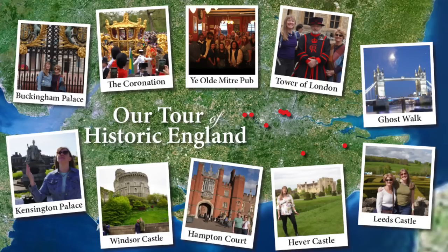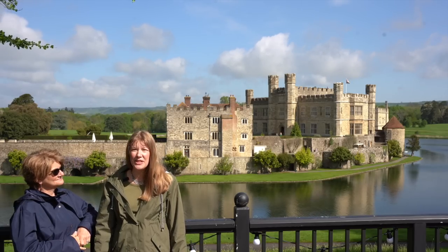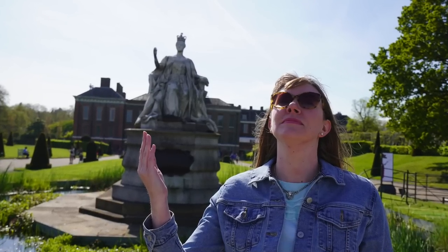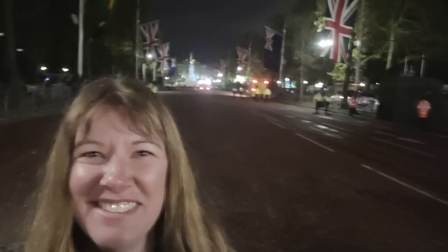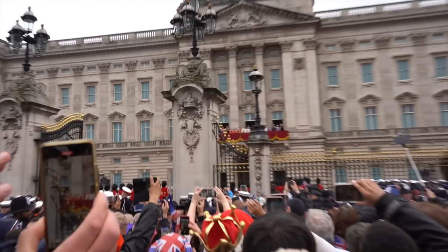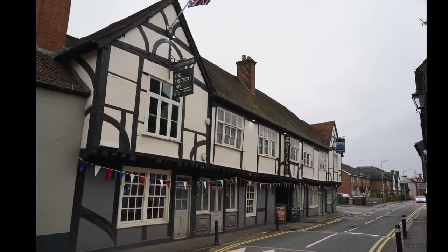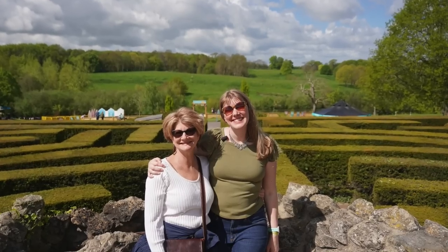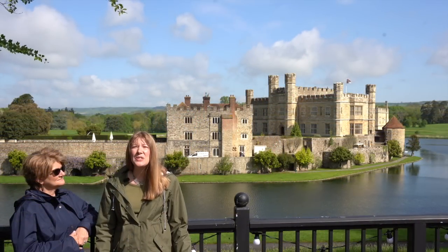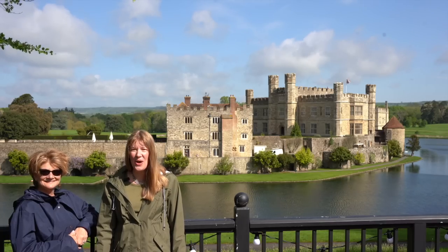Hello, Lindsay Holiday here. This is my mom, Wendy, my travel buddy. We have just spent eight amazing days traveling through England. We started off in London, visited Kensington Palace, the Tower of London, Buckingham Palace's Queen's Gallery, and went on a ghost walk. Then we camped out all night on the Mall to see the coronation of King Charles III and Queen Camilla. Then we drove on the left side of the road to the Ostrich Inn, England's third oldest and very haunted inn. We visited Hampton Court and Windsor, then drove to Hever Castle and Leeds Castle. It's been a whirlwind tour and so exciting to be in the actual places I talk about so often and soak up the history.